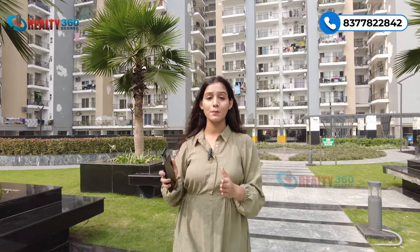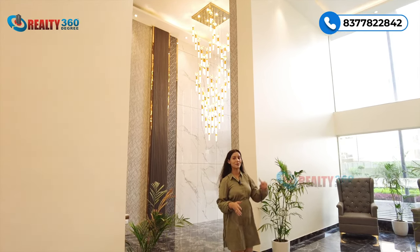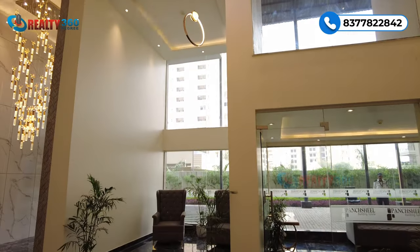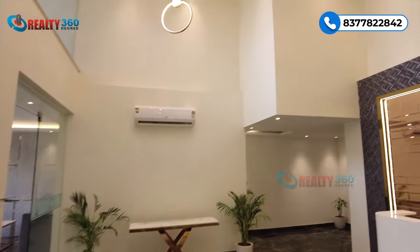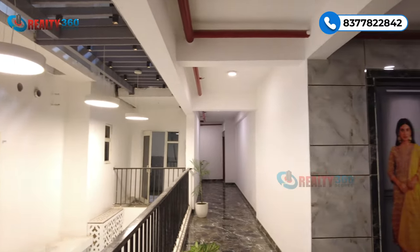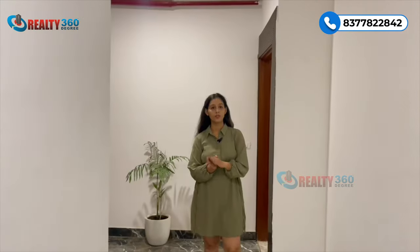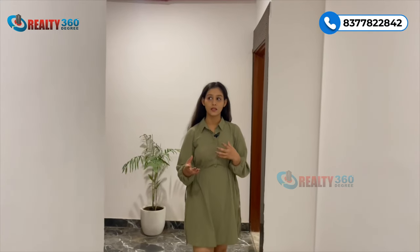Ab main aapko yahan ka ek sample apartment dikhane wali hoon jis mein hamare paas sabse zyada units bachi hui hain. Sabhi towers ke separate entry lobbies honge. Abhi main aapko double-height entrance lobby area dikha rahi hoon - ye bahut luxury hai. Aapko waiting area bhi milega jahan aapke guests wait kar sakein, saath mein 24/7 reception desk rahega aur security bhi milegi. Lobby mein per floor six units rahengi jismein teen lifts ka concept milta hai, saath mein staircase bhi rahegi.